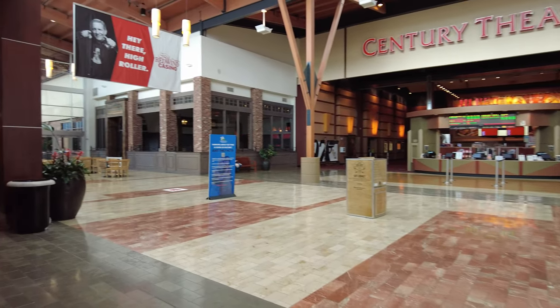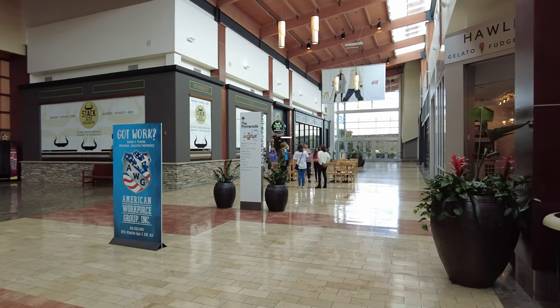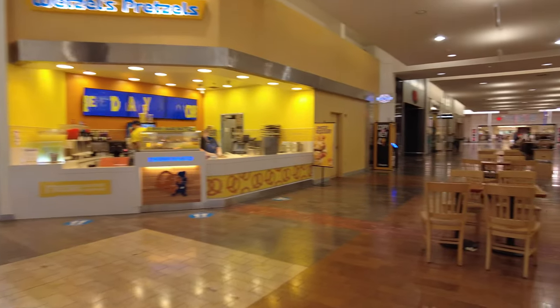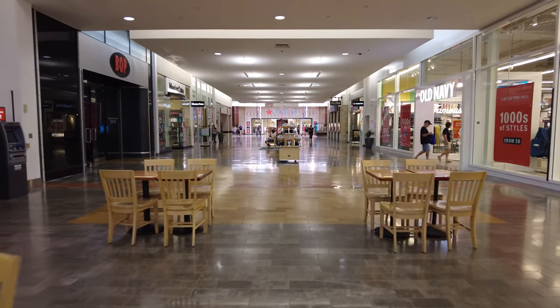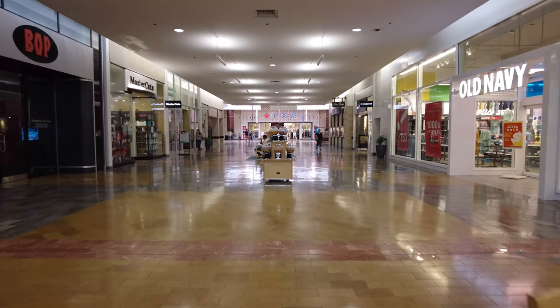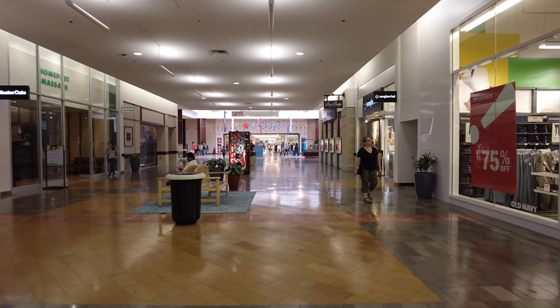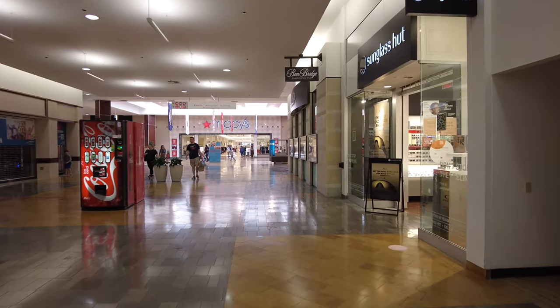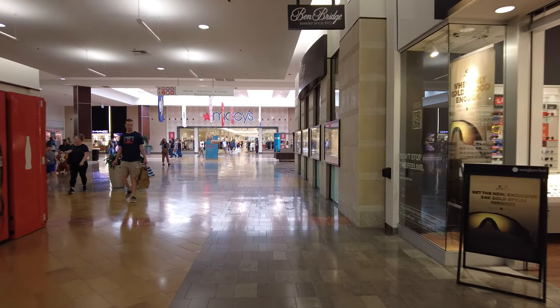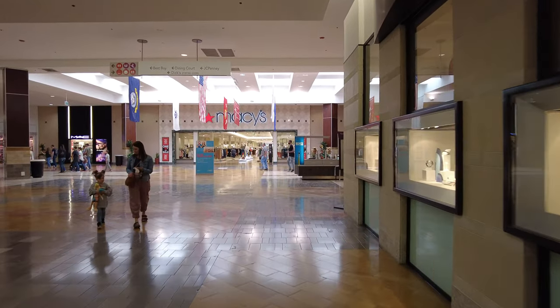I wonder what that restaurant was on the left with the dark... In 1991, there was a roof fire at this mall that cost like three million to fix. And in 1992, Mervyn's took over Frederick and Nelson.